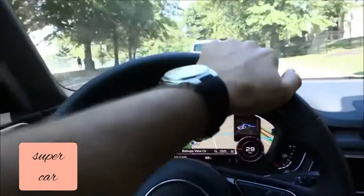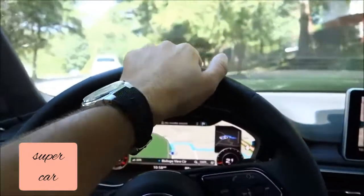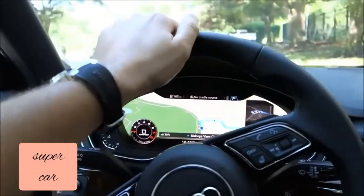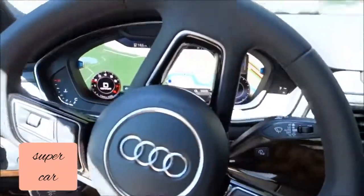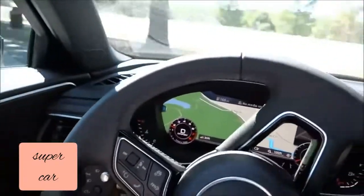Instead of going any further, I'm going to pull over right here and turn around. I'm certain we can handle this little bit of turn.